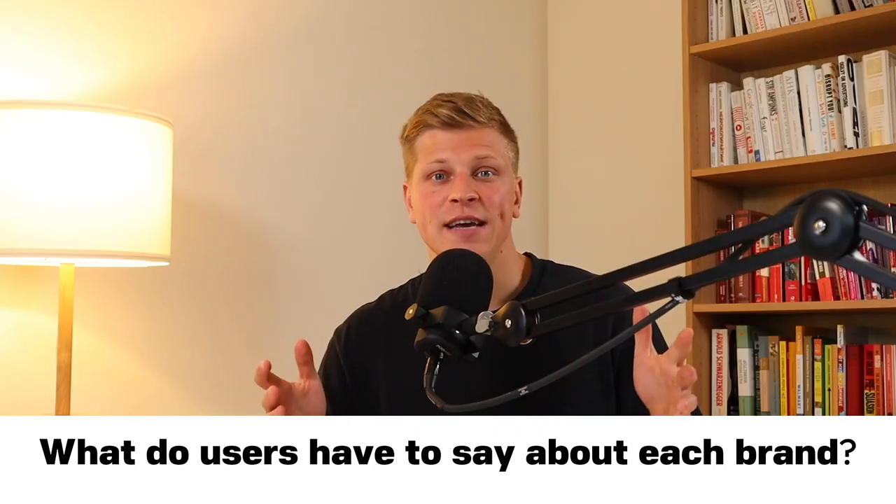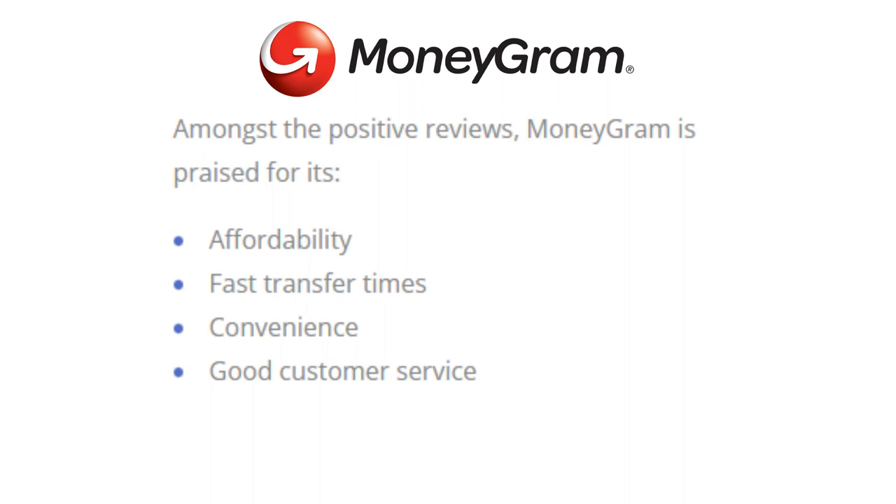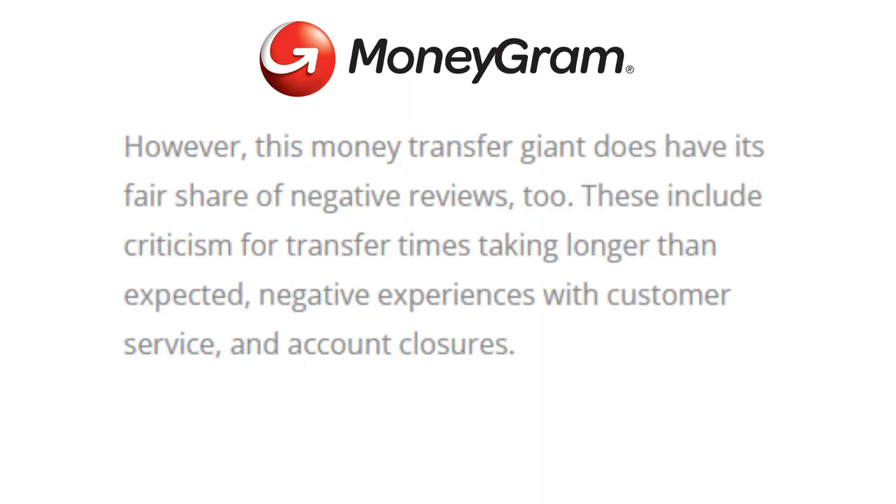What do users have to say about each brand? MoneyGram has over 31,000 reviews on Trustpilot with an average rating of 4.5. Amongst the positive reviews, MoneyGram is praised for its affordability, fast transfer times, convenience, and good customer service. However, negative reviews include criticism for transfer times taking longer than expected, negative experiences with customer service, and account closures.